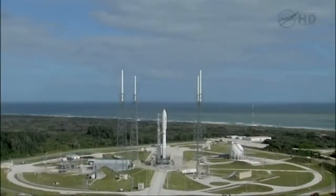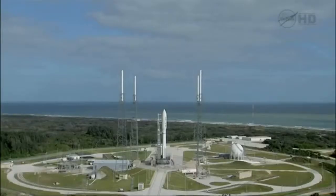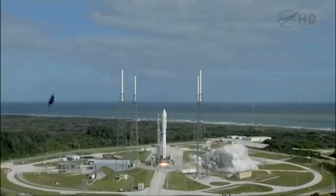T-minus 15 seconds. T-minus 10, 9, 8, 7, 6, 5, 4, 3, 2, 1, main engine start, 0.